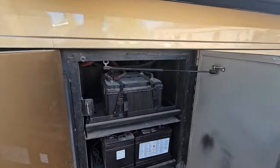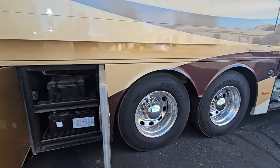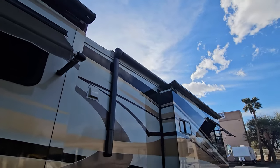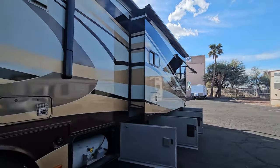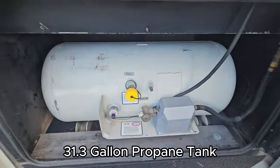Look at all these batteries — you got a couple up there and four down below, all on slide trays. Tag tires back here. That other window awning. The main awning does have a metal cover too — I had it out earlier but it started getting pretty windy and I did not want to be the reason the awning broke, so we put it back in. 31.3 gallons on that propane tank.